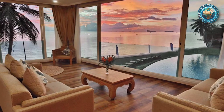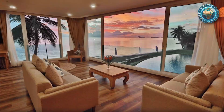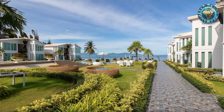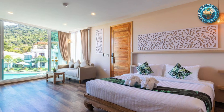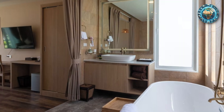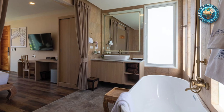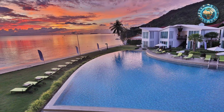In the end, our tale is one of discovery, of finding a place where beauty, comfort, and warmth converge to create something truly magical. Van Ne Golden Sands Beachfront Resort is more than just a destination — it's a journey into the heart of Koh Phangan, an adventure that begins with the first step onto its golden sands and continues long after the vacation ends, living on in memories that linger, like the gentle whisper of the sea against the shore.